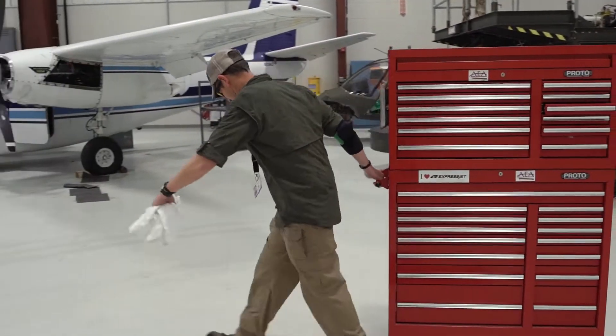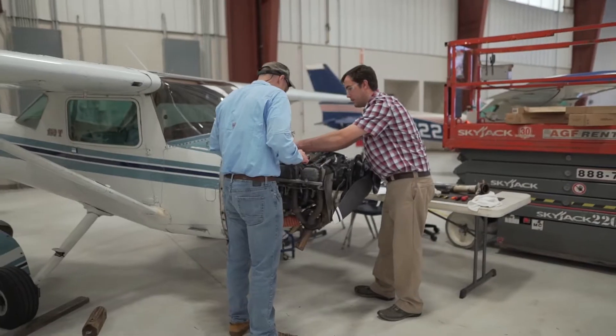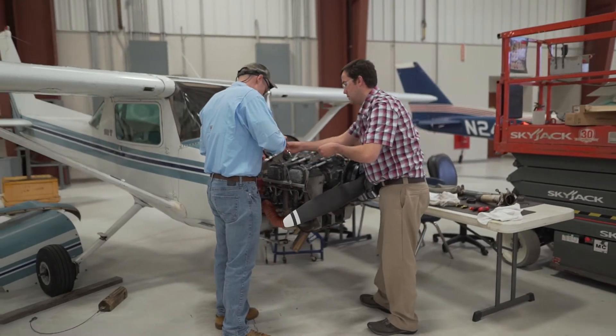This prepares our students for the workforce and the opportunities are endless out there. Thank you for your time and I really hope you consider our college for your future.